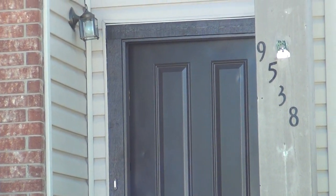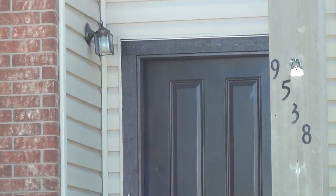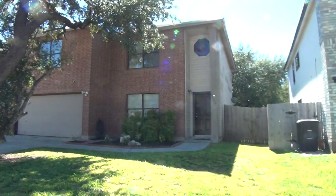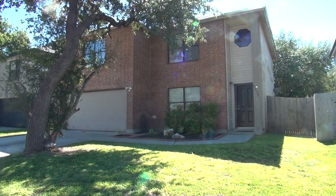I'm here at a new listing at 9538 Summer Brook, San Antonio, Texas 78254. This is the condition of the home as of 12:40 p.m., October 18, 2017.